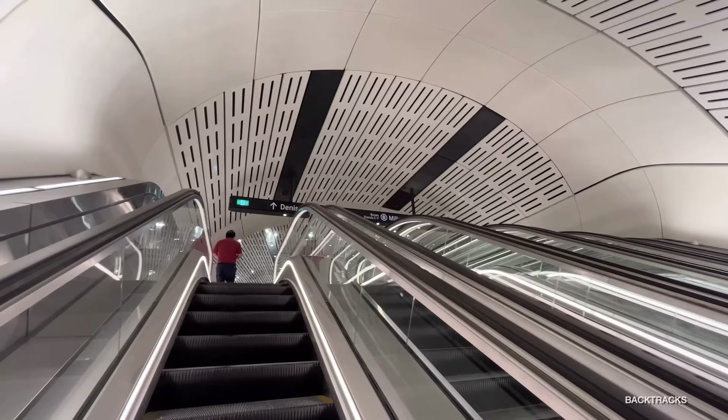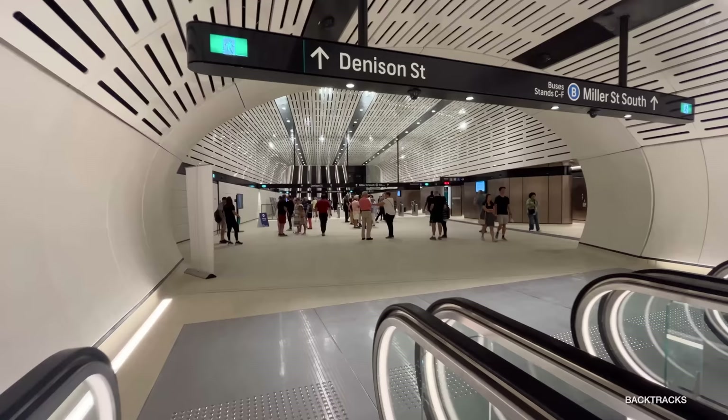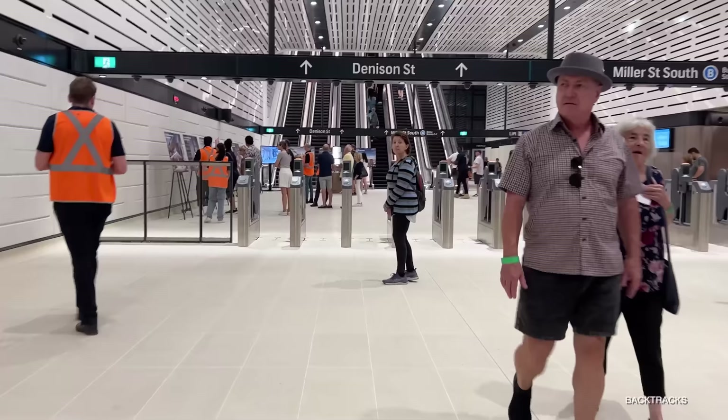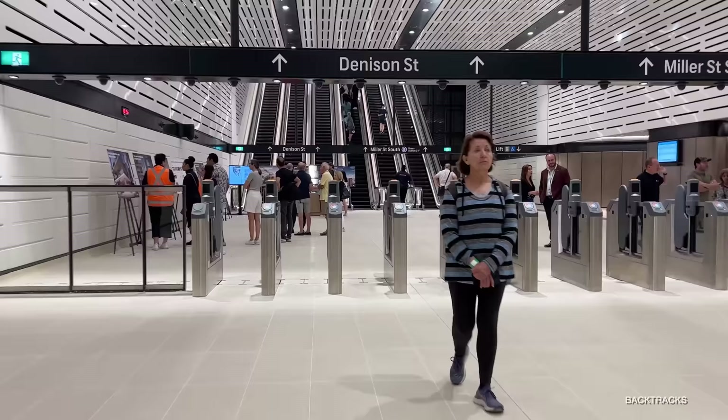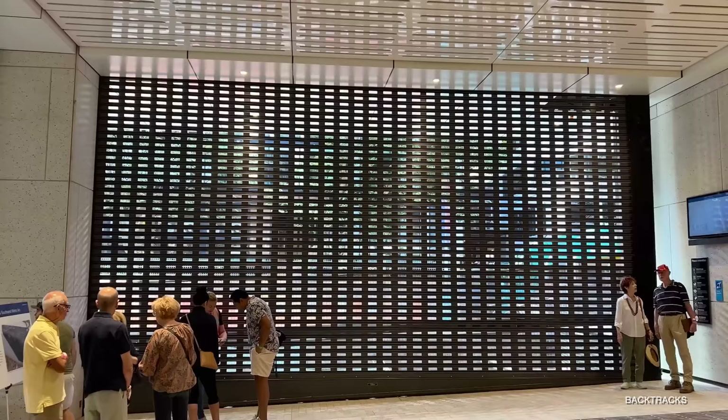Again, like the rest of the station, this main ticket barrier entry hall, just below Miller Street and Denison Street, is pretty impressive — very airy, very big. And there was a great display of some of the tenants in the food court that will be open when the station opens itself, along with the number of restaurants and office spaces that will only be open once the building above the station has been completed.